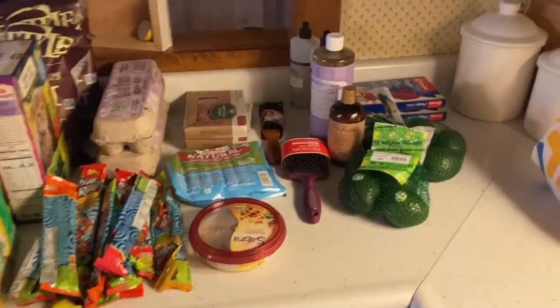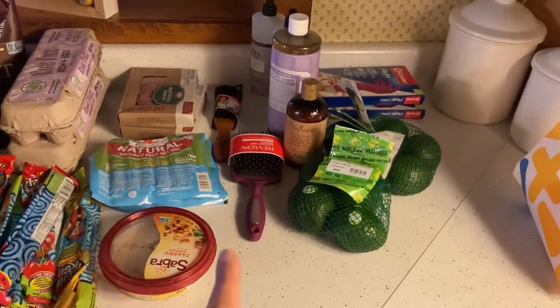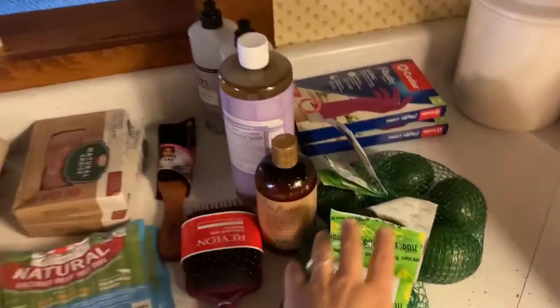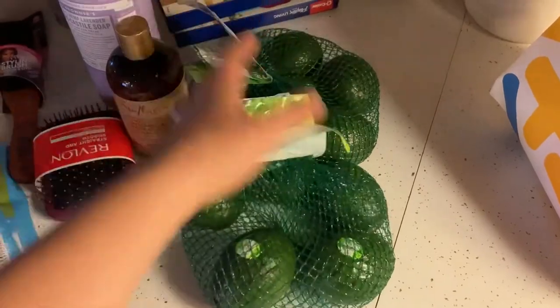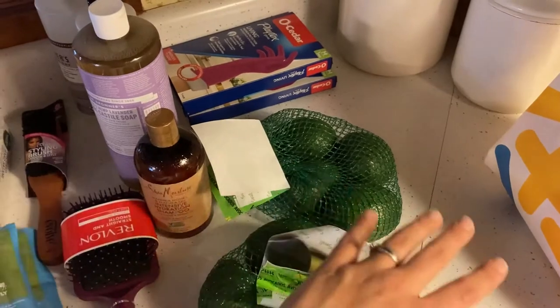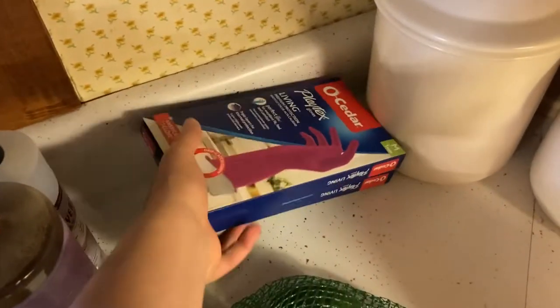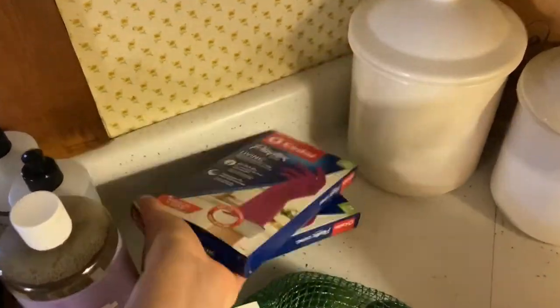I'm going to start with Walmart — it was a super small haul. I actually used their pickup option instead of going into the store. We don't shop at Walmart very much but there are a few things I like to get there. First up are these avocados — there's about five of them and they were each around two to almost three dollars a piece, so I thought that was a pretty good deal. I also got these disposable but reusable dishwashing gloves.